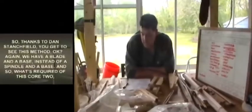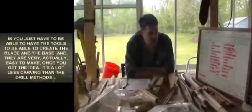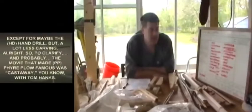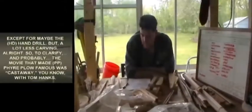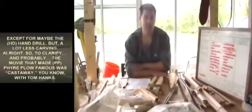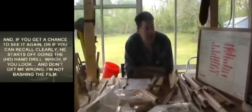We have a blade and a base instead of a spindle and a base. What's required of this core two is just having the tools to create the blade and base — they're actually very easy to make once you get the idea. It's a lot less carving than the drill methods, except maybe the hand drill. The movie that probably made fire plow famous was Cast Away with Tom Hanks.